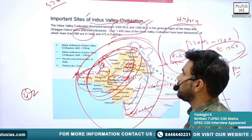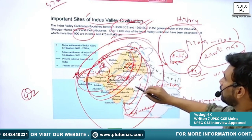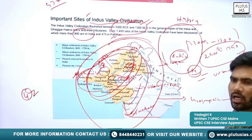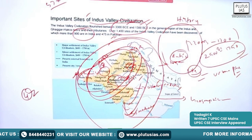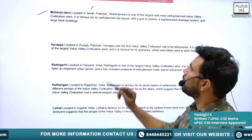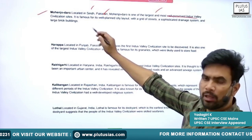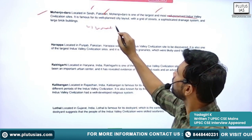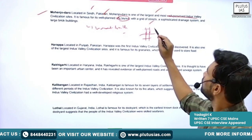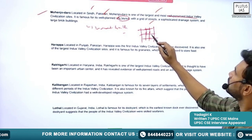Some of the sites already mentioned include Mehargarh, Mohenjodaro, Harappa, Dholavira, Lothal, and Surkotada. The first important site is Mohenjodaro, located in the Sindh province of Pakistan. It is one of the largest and most well-preserved Indus Valley sites. Its importance includes the Great Bath, a well-planned city layout, and a grid pattern of city planning where roads cut across at 90 degrees and houses are built in a planned manner in between.